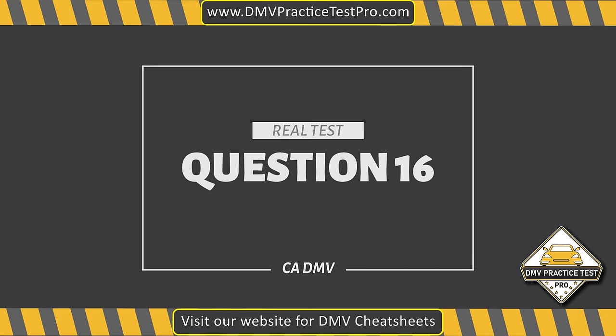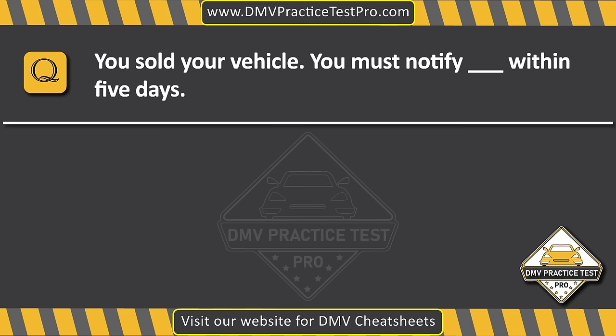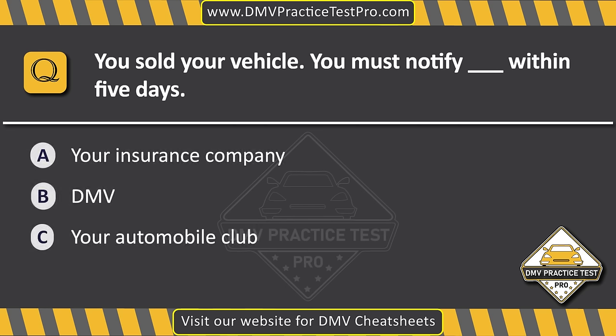Question 16. You sold your vehicle. You must notify dash within five days. Option A: Your insurance company. Option B: DMV. Option C: Your automobile club. The correct answer is Option B: DMV.